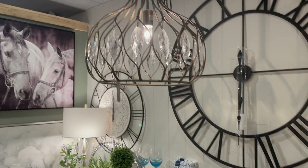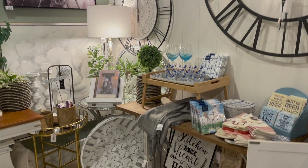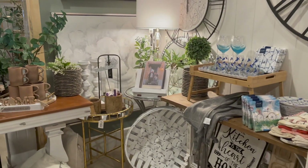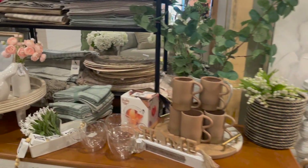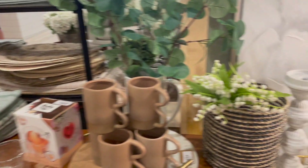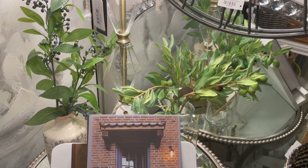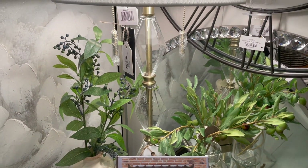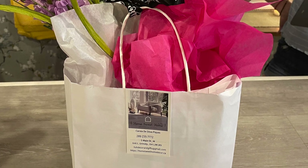I did find a couple of lights that I really liked — now we don't have anywhere at this house, maybe the next one, but they were beautiful. They were like reproductions, so they're based on old styles, but I didn't pick them up because I don't have anywhere in this property. Even the packaging they put the items I purchased in was just beautiful, and the girls that work there are so nice.